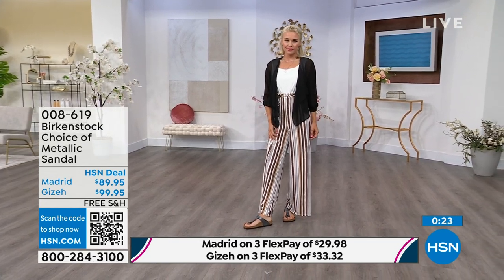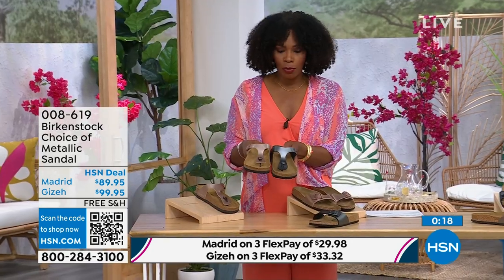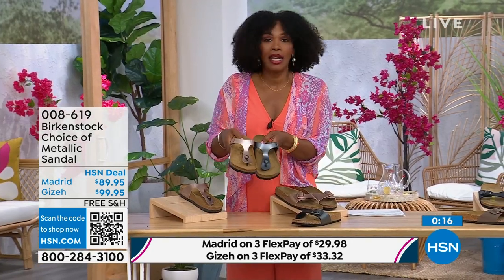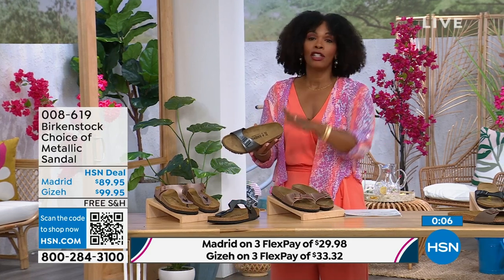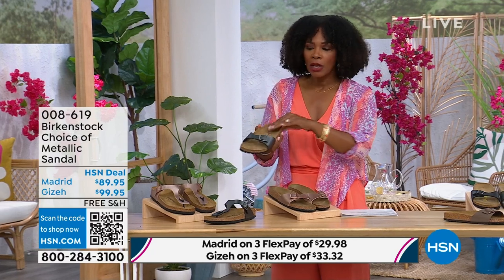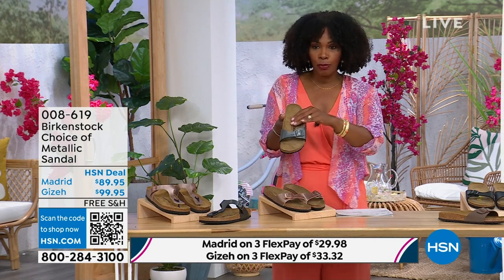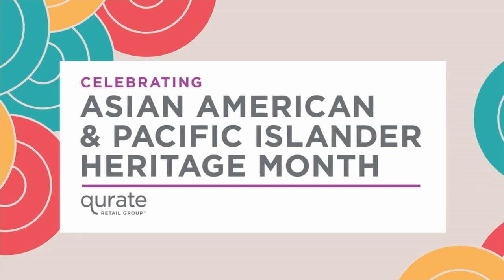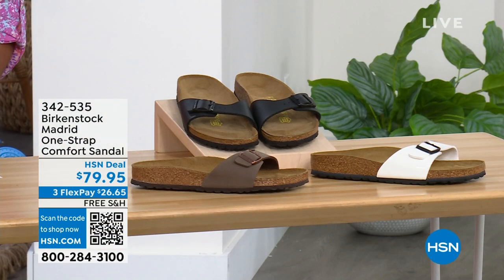So a great option here with the thong or the slide — the Giza is the thong, the Madrid is the slide. Either choice, you can go black metallic or copper metallic. They're always popular, always the favorites. When you have the style that started the brand in the '60s here in the United States and it's still here — that speaks volumes. I'm going to hold on to this black metallic because we do have more of the Madrid style. If you love the Madrid but want other color options, we've got those for you as well.